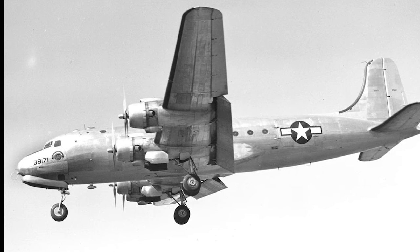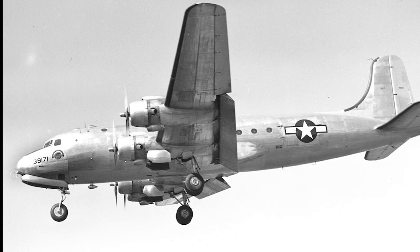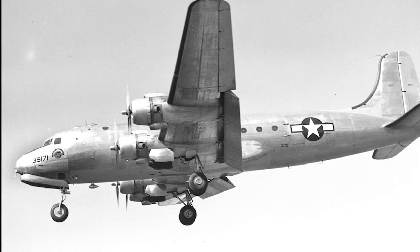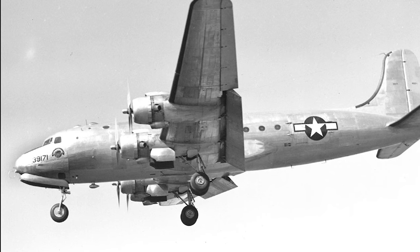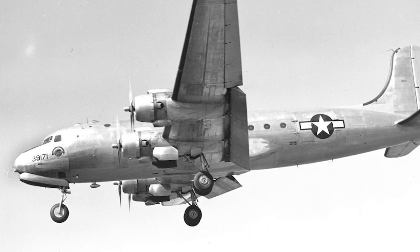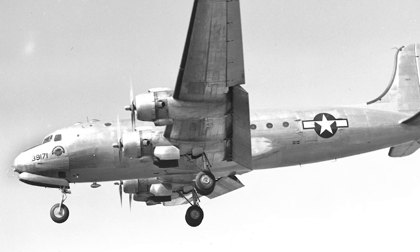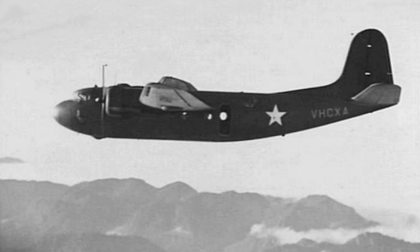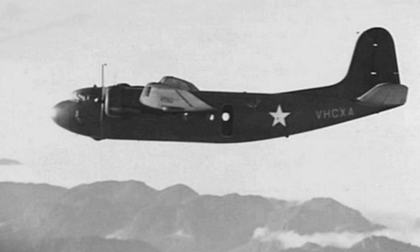Despite its limited production and relatively brief military service, the DC-5 left a lasting impression on those who encountered it. Its adaptability, ease of use, and performance in challenging conditions earned it high praise from pilots and passengers alike. Today, the DC-5 remains a testament to the innovative spirit of the Douglas Aircraft Company and a fascinating chapter in aviation history.